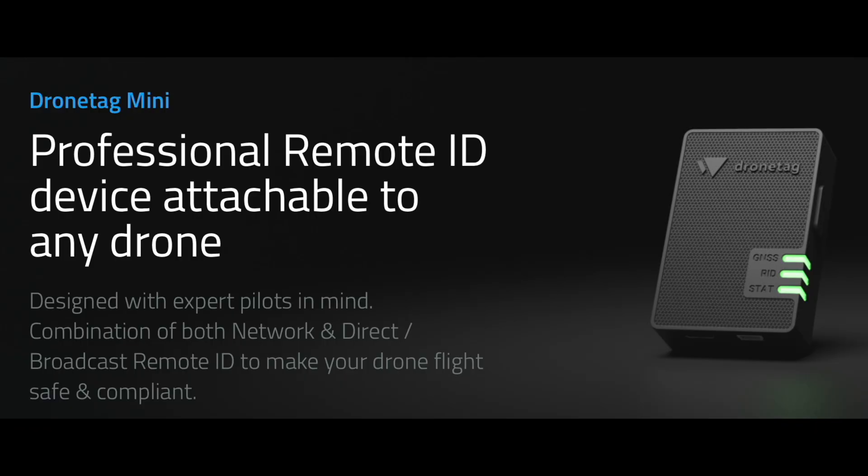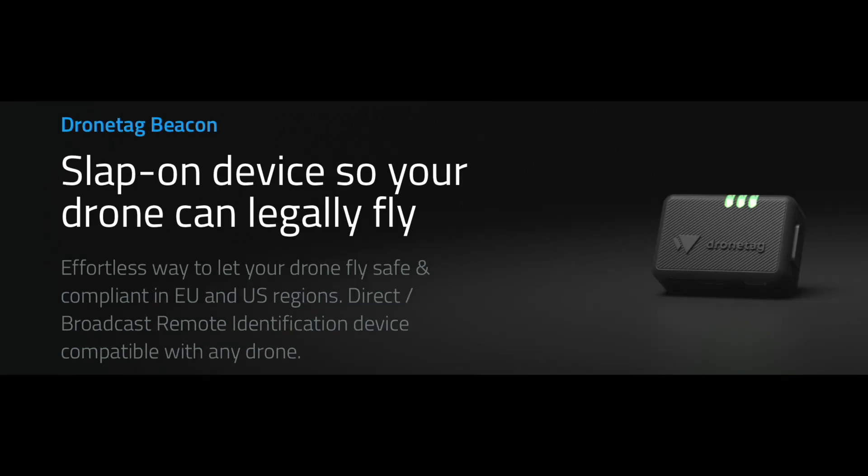Drone Tag made its name a few years ago during the whole Remote ID thing. They came out with special devices that you could put on your drone to make you Remote ID compliant. So if you had an older drone that did not transmit Remote ID, these Drone Tag add-ons made you legal. Well, now they've switched things up and produced the Drone Tag Rider.